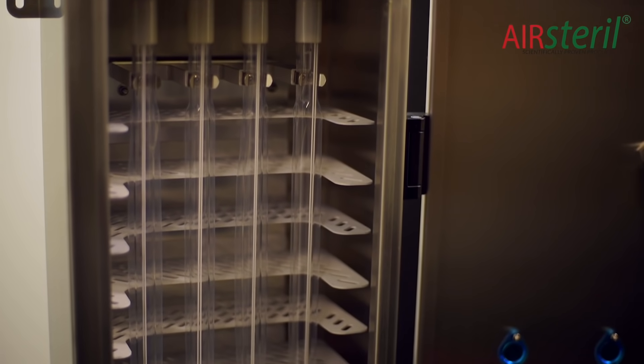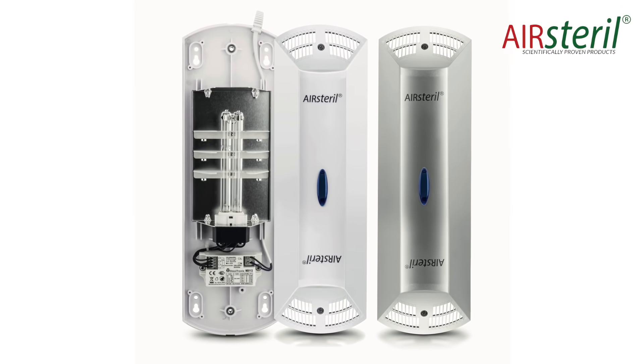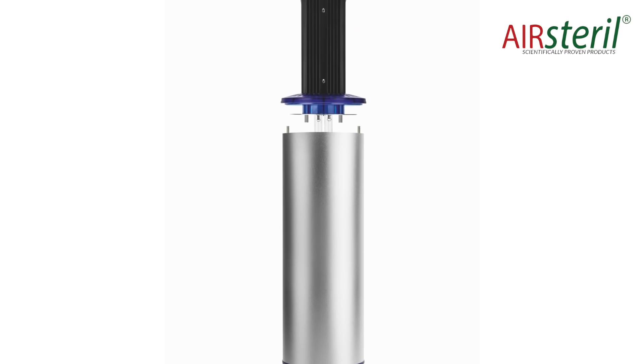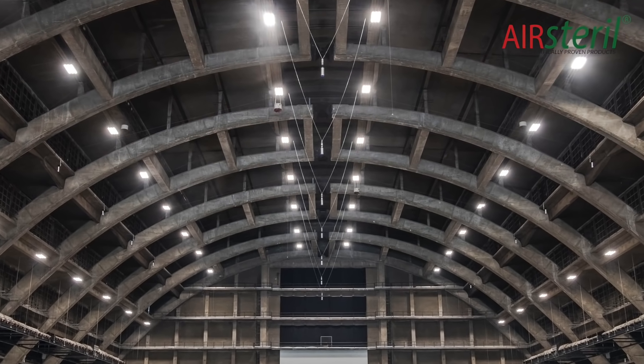Many people think ultraviolet light technology is new, particularly since the advent of this particular pandemic. As with all technologies, it's evolved, and those combinations of wave bands combined with titanium dioxide give us the advanced technology that we use today in the air sterile range of products.